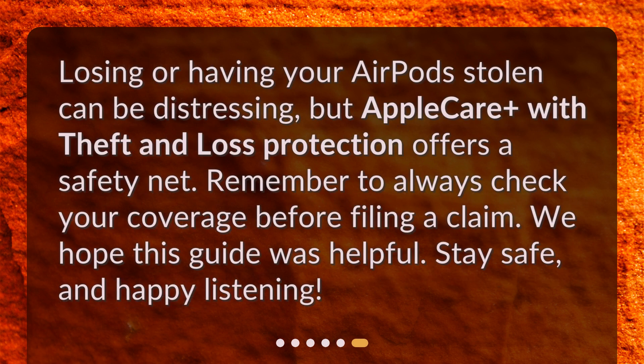Losing or having your AirPods stolen can be distressing, but AppleCare Plus with theft and loss protection offers a safety net. Remember to always check your coverage before filing a claim. We hope this guide was helpful. Stay safe, and happy listening!